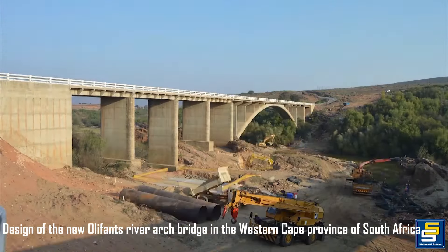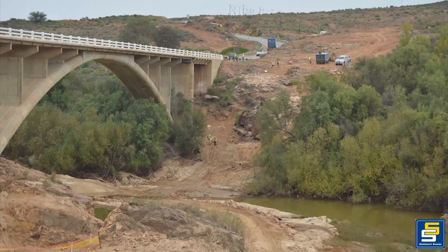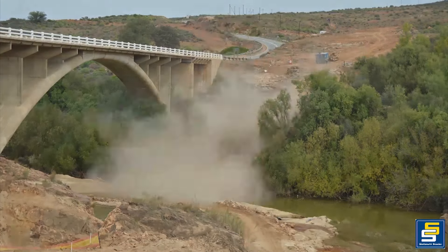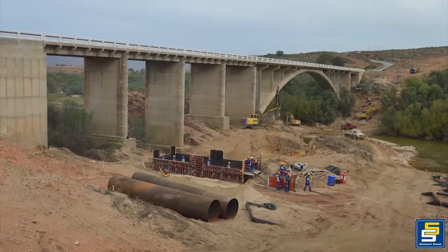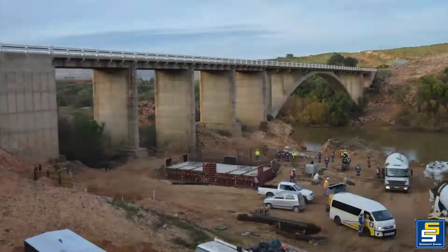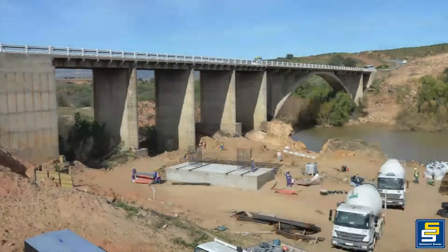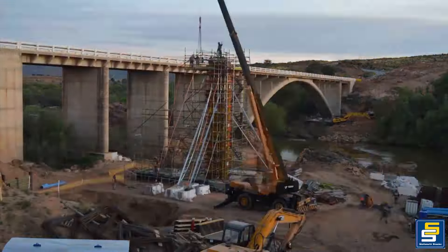The new Oliphant's River Arch Bridge was designed to address critical issues with the existing bridge located approximately 300 kilometers north of Cape Town on National Route 7. The original bridge, constructed in the 1950s, suffered from deterioration and was too narrow for increasing traffic, causing a bottleneck due to widened approach roads.